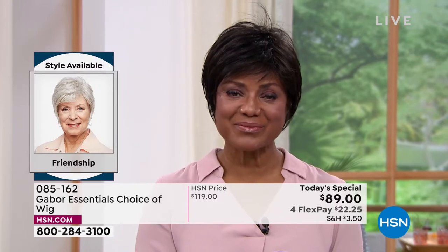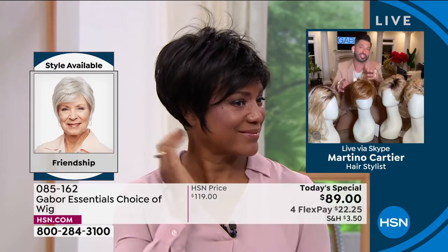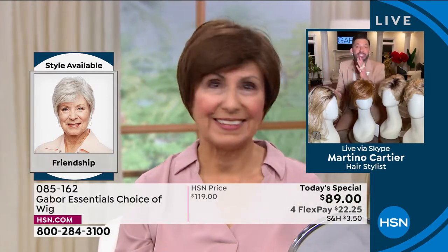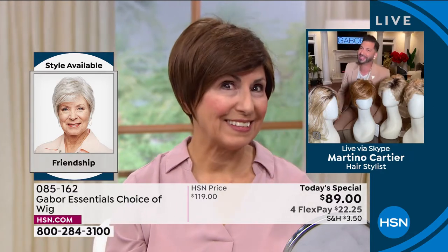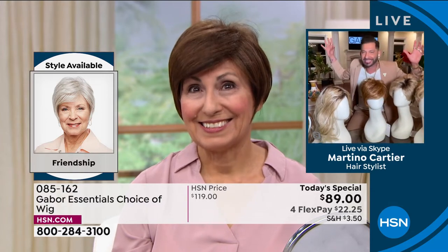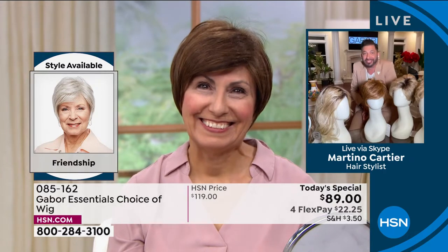Martino: You look great in all of them — you look so beautiful. My grandmother always said that when your hair looks good, you feel good — this is instant gratification. We're talking about a company that's been around for 52 years. I remember the day we met before the pandemic at HSN — put the wig on Francine, she lit up like Times Square. We weren't even on air yet and she said, I really feel beautiful.